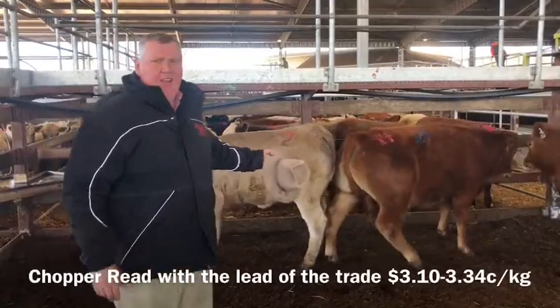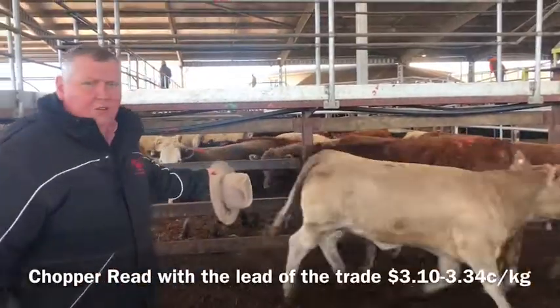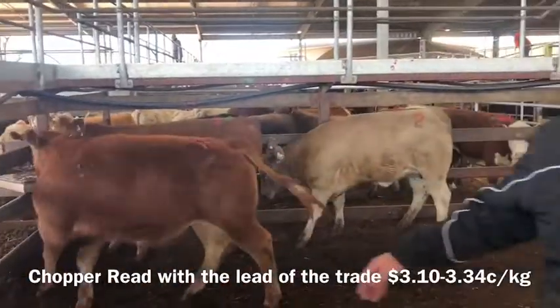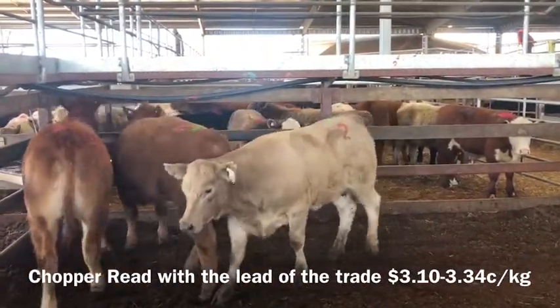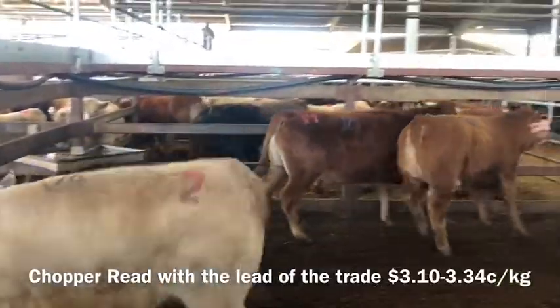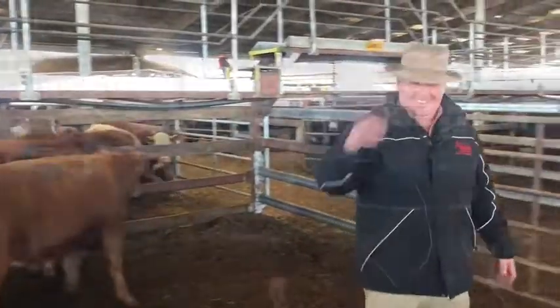Here's a load of the trade today, topping out at $3.34. The wood grain assisted trade cattle, $3.80 to $4.40 kilos. Just go in a bit closer there, Chopperoo. Good bodies there.